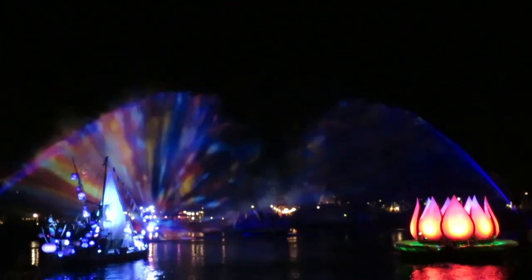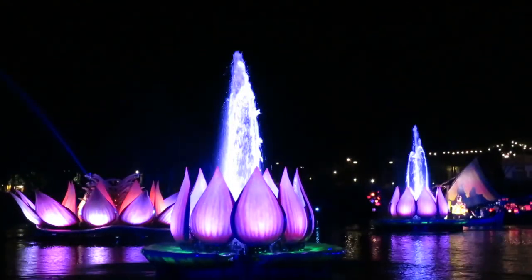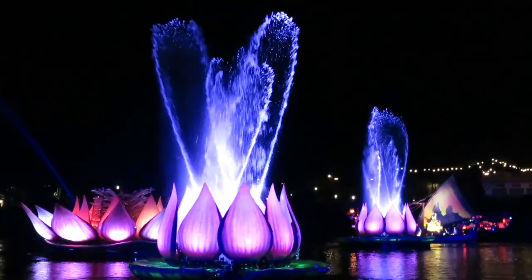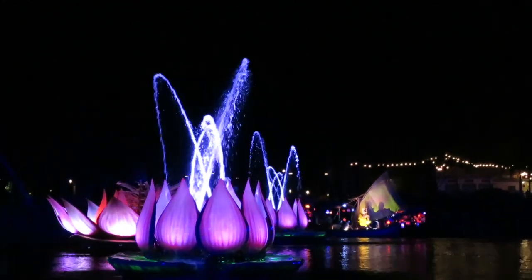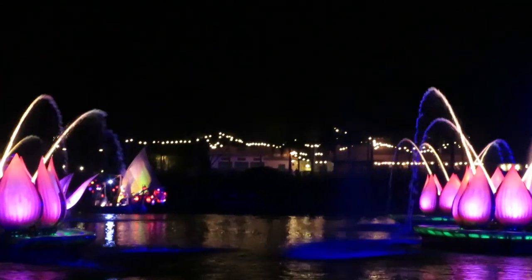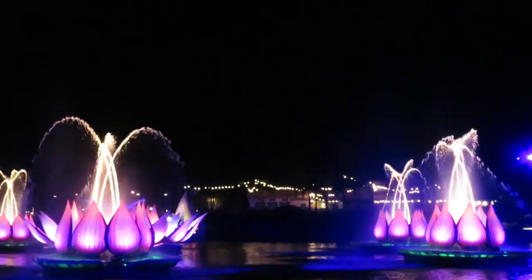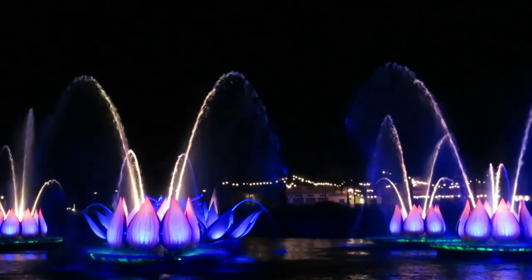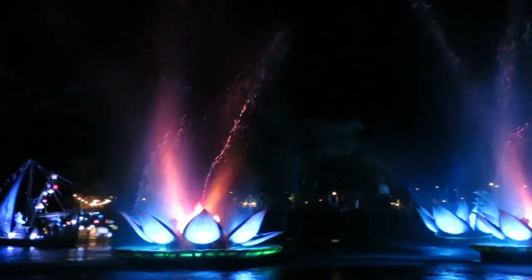There are live performers in the show on the barges — no speaking roles, no live vocals — but it's really cool. They use projections to make the performers look like they have shadows on the sails of the boats. The cast members have to be choreographed perfectly in time with what's projected on the canvas behind them, and it's really quite beautiful.